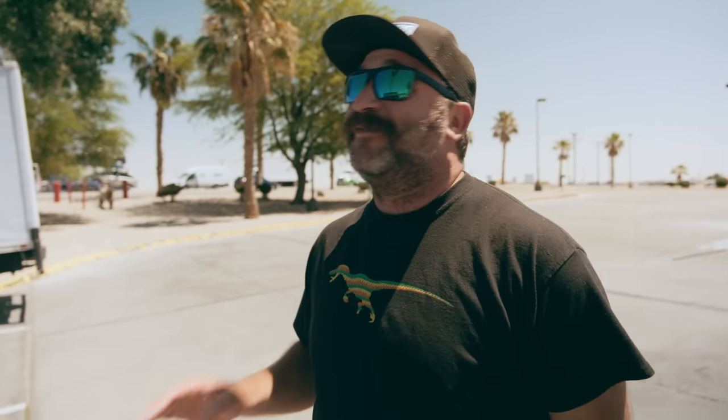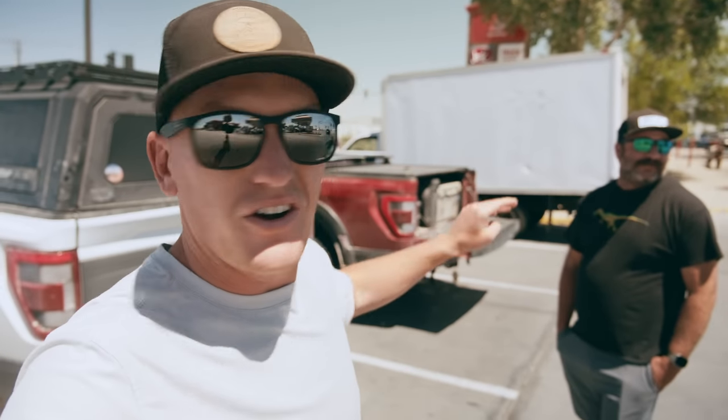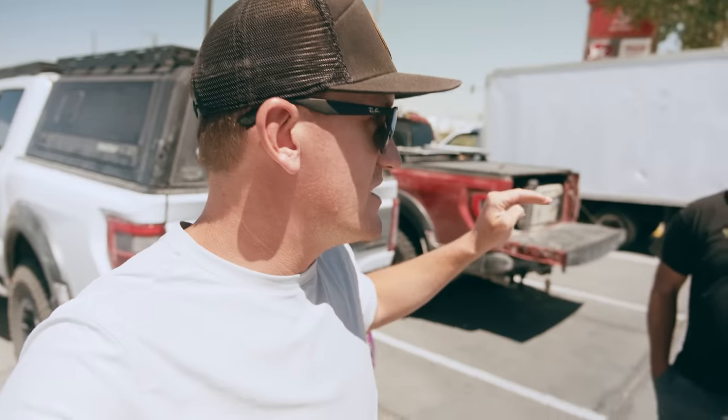Shortest border wait ever. We hit border gold today. I've never had a wait that short except for during COVID. That was amazing — ten minutes. I will take it, that's a win. I waited an hour and a half last week. Full wait. Through the border crossing it was like clear sailing.